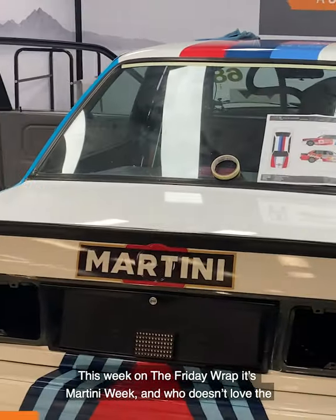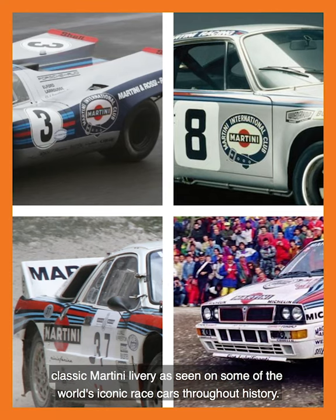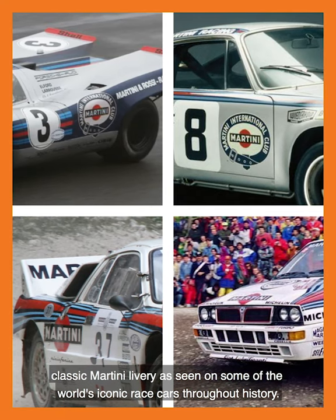Hi everyone, I'm Damien from Graphico, and welcome again to the Friday Wrap. This week on the Friday Wrap, it's Martini Week, and who doesn't love the classic martini livery as seen on some of the world's iconic race cars throughout history? Here's just a couple we've been working on recently.